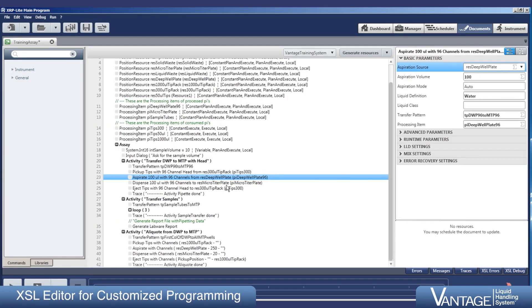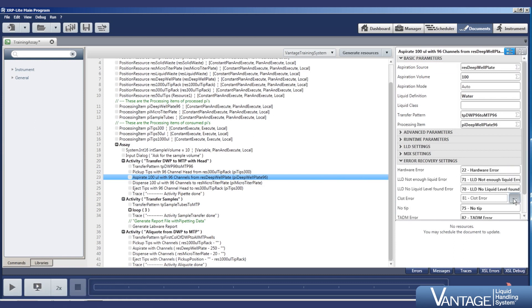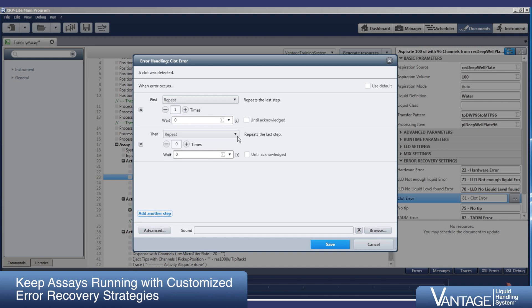For custom programming needs, Instinct V offers users an advanced editor. Among the best in the industry, Instinct V provides multiple traceable error recovery strategies and incident handling options designed to keep your assays running.